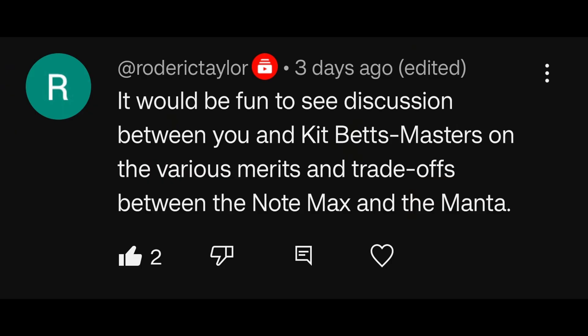It would be fun to see a discussion between you and Kit Batmasters on the merits and trade-offs between the Note Max and the Manta. Yes, I'm going to reach out to Kit and Brandon — I think it's high time to reconnect and have a sit down and a chat, because a lot of things have changed and there's a lot to talk about. It would be fun, plus it's really enjoyable to hang out with those guys. I'll definitely poke them and see if we can arrange something like that.